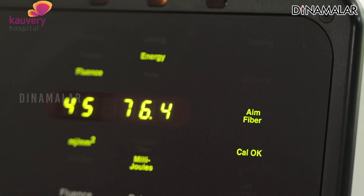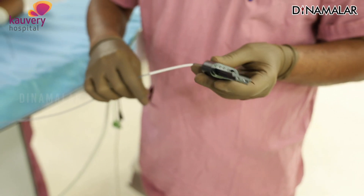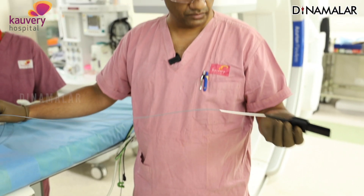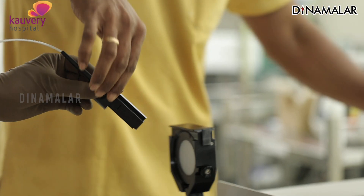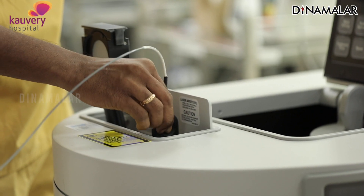Calibration is okay. The procedure is ready. The patient's catheter is connected to the machine first, and the laser energy will come to the catheter tip — very focused.